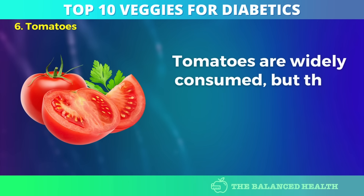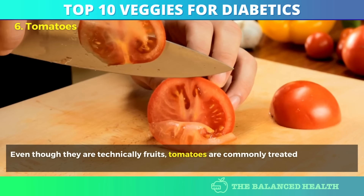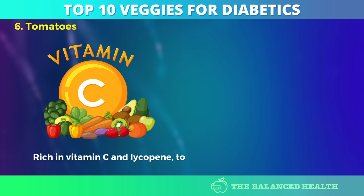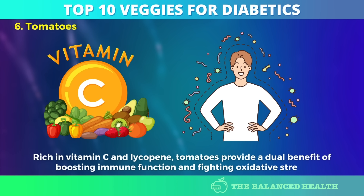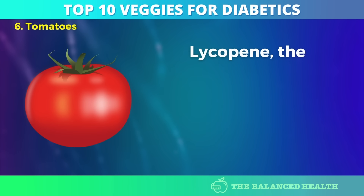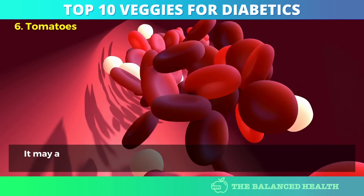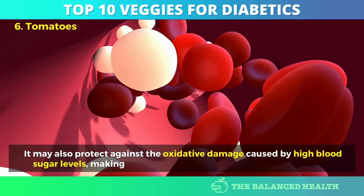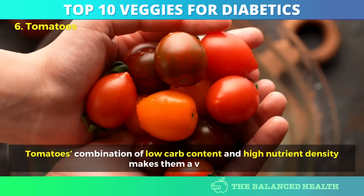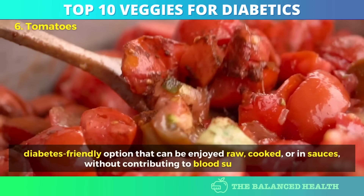Number 6: Tomatoes. Tomatoes are widely consumed, but their benefits for diabetics go beyond basic nutrition. Even though they are technically fruits, tomatoes are commonly treated as vegetables in cooking, making them a low-glycemic option for managing blood sugar. Rich in vitamin C and lycopene, tomatoes provide a dual benefit of boosting immune function and fighting oxidative stress, which can worsen insulin resistance and lead to complications such as heart disease. Lycopene, the antioxidant responsible for tomatoes' red color, has been found in studies to improve glucose metabolism and may also protect against oxidative damage caused by high blood sugar levels. Tomatoes' combination of low-carb content and high-nutrient density makes them a versatile, diabetes-friendly option that can be enjoyed raw, cooked, or in sauces without contributing to blood sugar spikes.